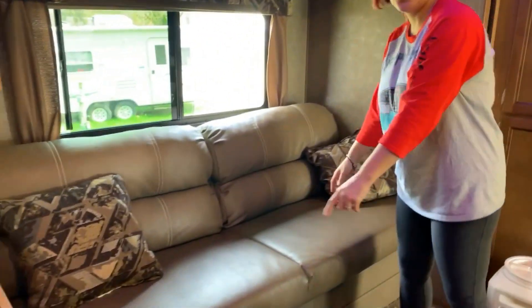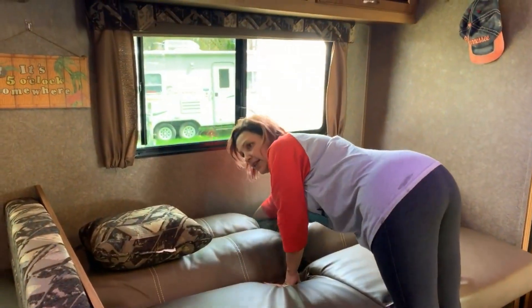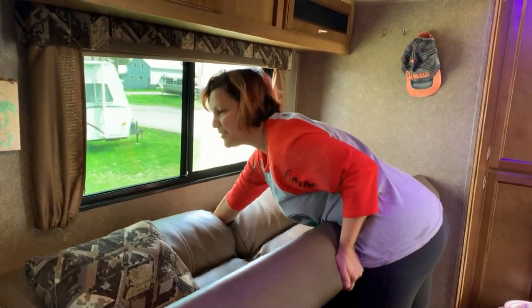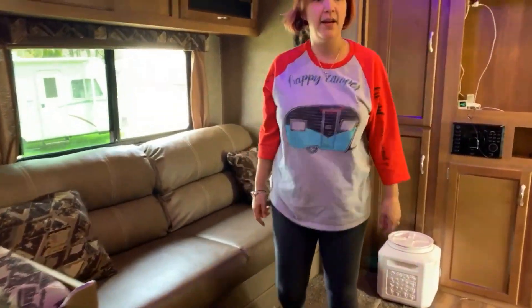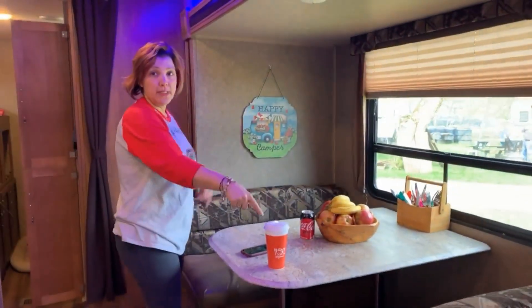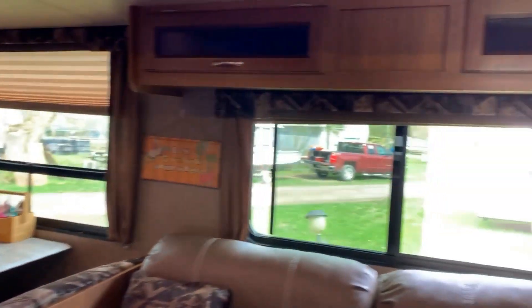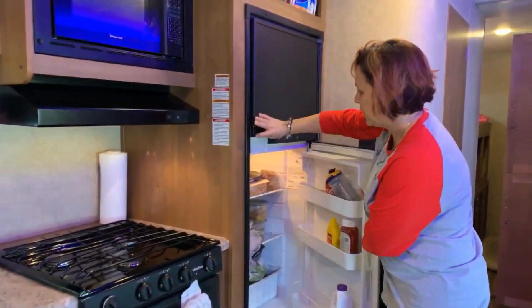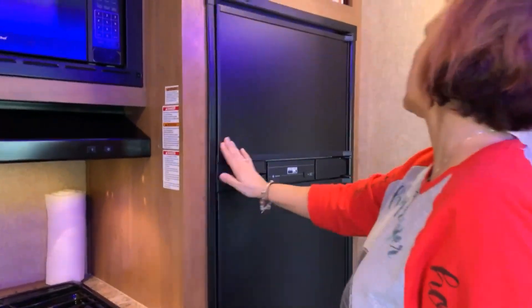We have a big massive couch which is a trifold and turns into a bed, giving you great options for people staying over with tons of storage underneath. There's a dinette that also converts to a bed, with big windows and more storage. On the walls we've put up command hooks, and in the kitchen we have a microwave, oven, stovetop, and a nice big fridge-freezer — completely full, you can tell mommy's vegetarian with all the vegetables in there.